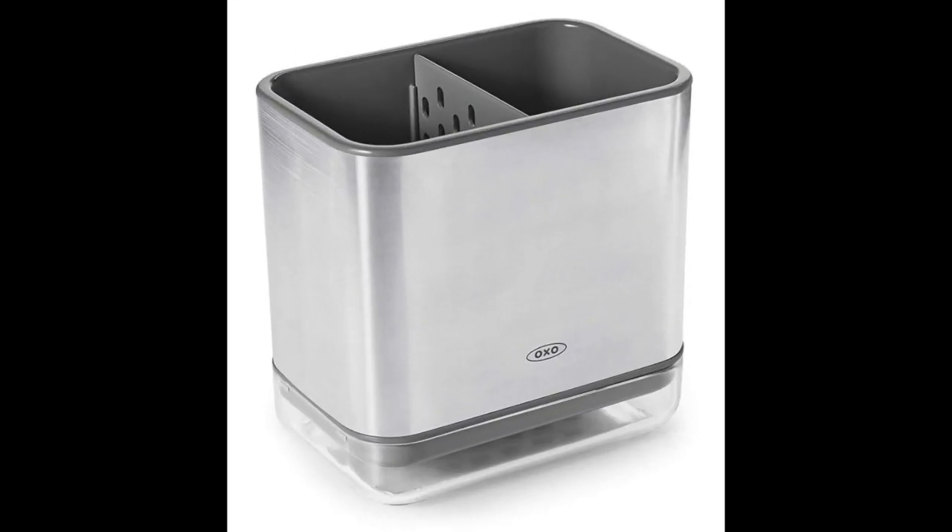Coming in at number two: the OXO Good Grips Sink Wear Caddy. This OXO Good Grips Sink Wear Caddy shines as the best OXO kitchen sink caddy. Its sturdy construction and spacious storage make it a perfect option for your sink. This caddy is available in two designs — stainless steel or white — to go with a white kitchen sink. It is a large 5¾ inch long by 3¾ inch wide by 5½ inch high unit designed to sit on your counter by the sink. It is divided into sections with enough room to hold a brush on one side and a few sponges on the other side for fast drying.